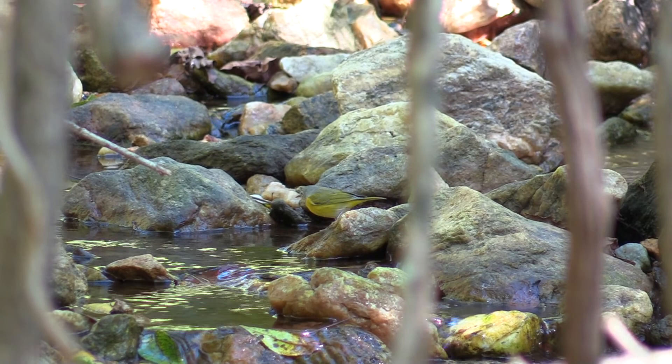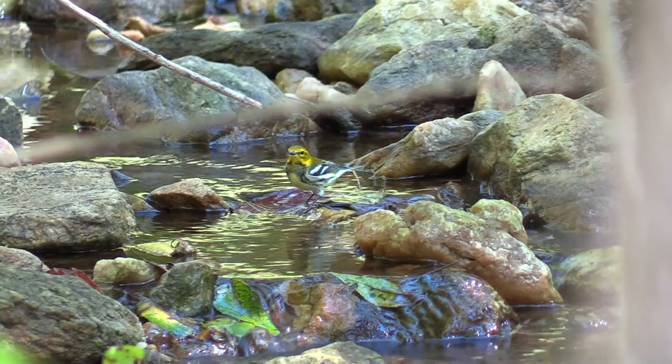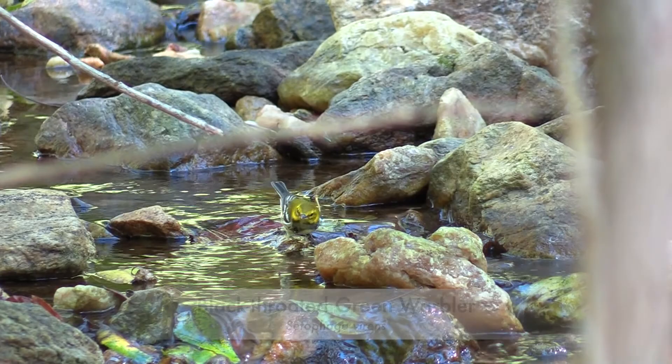A black-throated green warbler, a coniferous forest nester, is also migrating and stopping to take a dip. It's on its way to Central America and is very energetic, popping up and down.